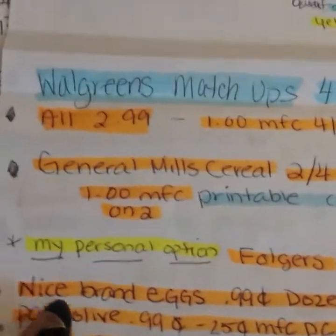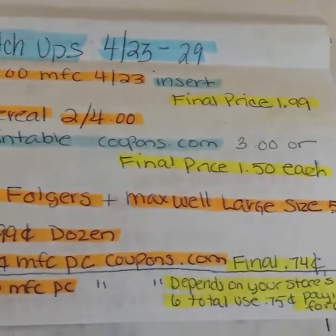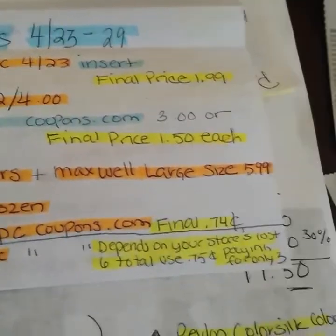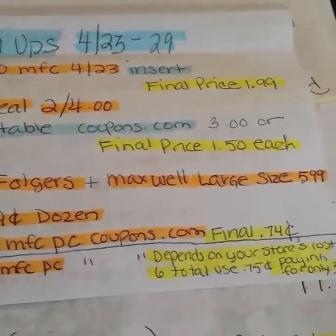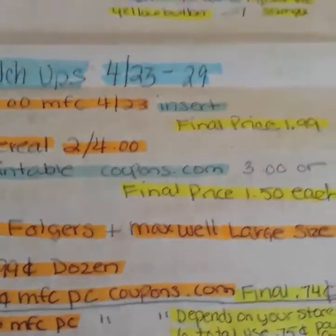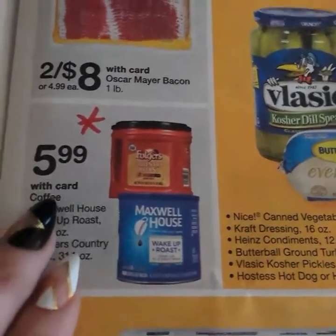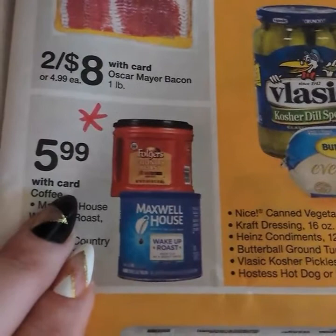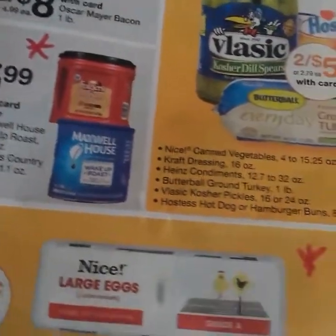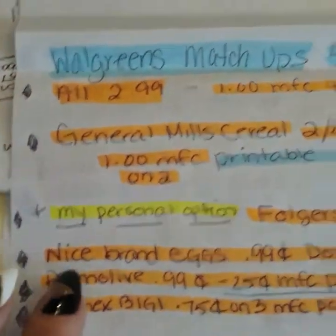They have the Folgers and Maxwell House large size cans for $5.99. Usually I get lucky and when there's a sale like this there's a 75 cent coupon on coupons.com, but I looked and there is not. So basically there are no coupons to go along with this, but for the size, $5.99 is good. I do it here because the price is good and I get a manager's discount, so that's like using a coupon for me.